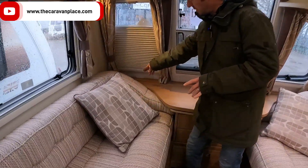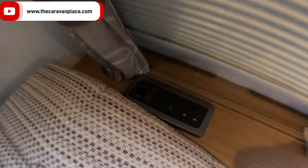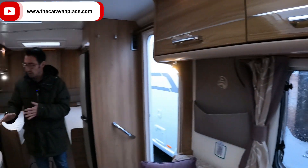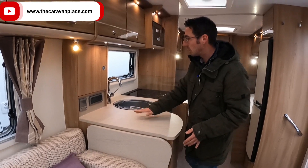Over the back here we've got two 230 volt sockets, an aerial point, and a little cigarette-type lighter. Coming into the kitchen area we've got lots of workspace and also a little fold-up unit as well.